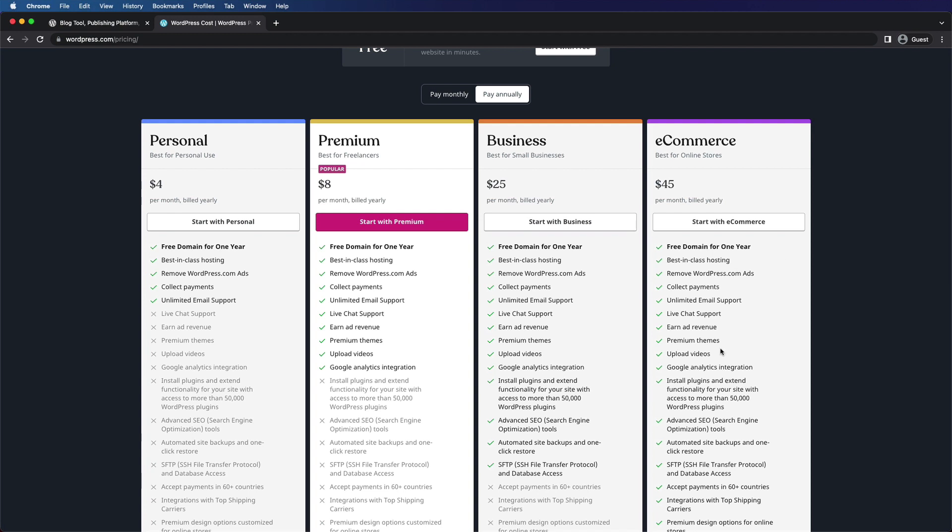Each of these plans, as they get more expensive, unlocks more potential for what you can do with your website. But on the base level plans, there are a ton of limitations and you're not going to be able to do a lot of the things we talk about in this course. On the other hand, if you use WordPress.org — the self-hosted version — you own your site, you have full control over it, and you can do whatever you want with it.